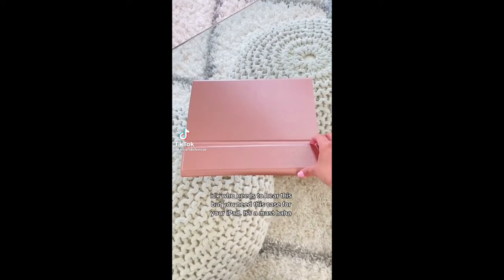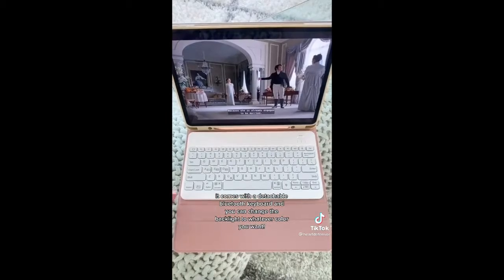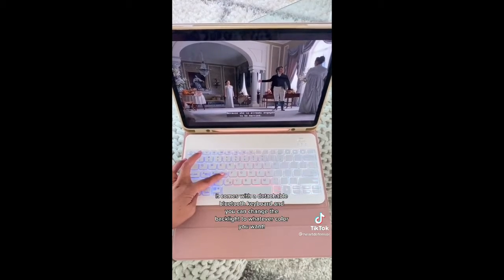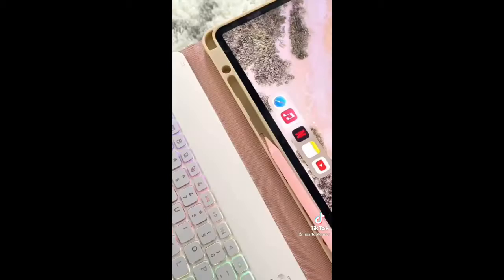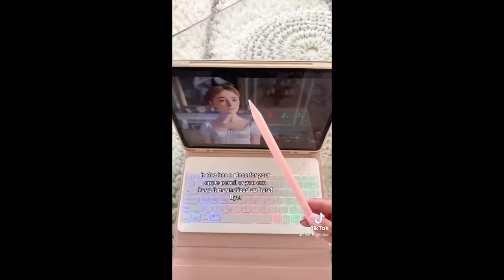Who needs to hear this, but you need this case for your iPad. It's a must. It comes with a detachable Bluetooth keyboard, and you can change the backlight to whatever color you want. See how cute is that? It's so fun. It also has a place for your Apple Pencil, or you can keep it magnetized up here.